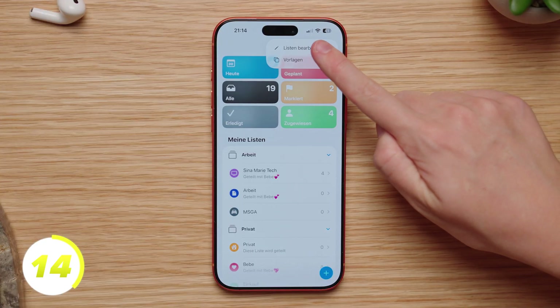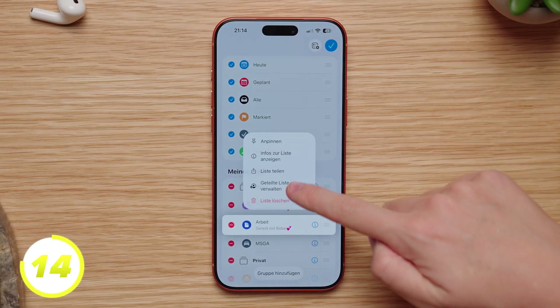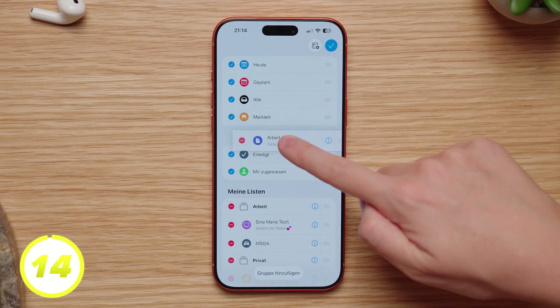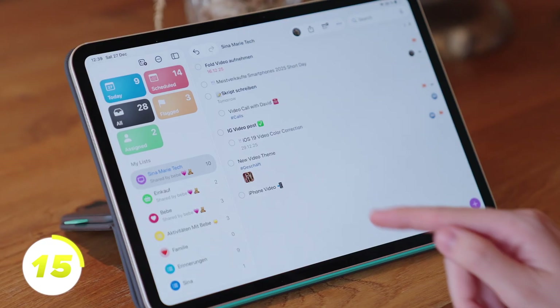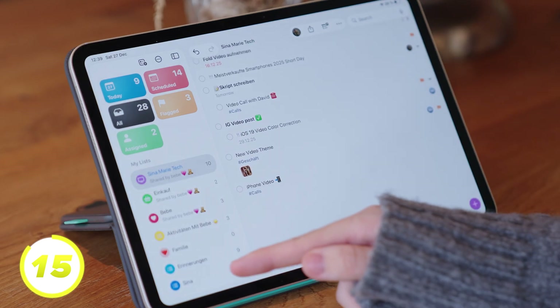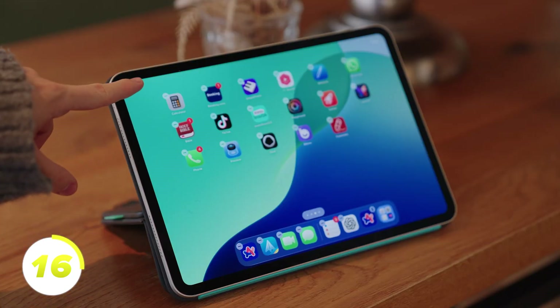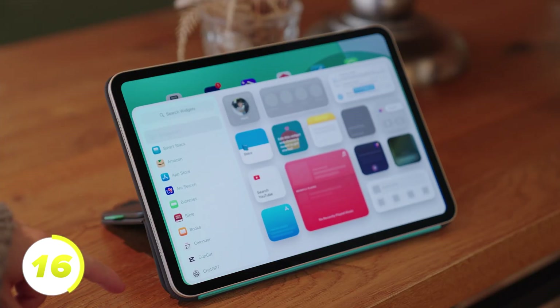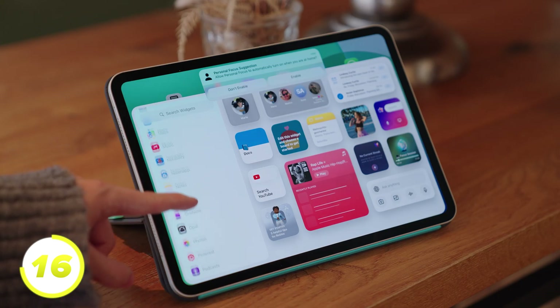You can also customize your reminder start page. Go to the three dots on the top right and tap Edit Lists. Now you can sort your groups — for example, I removed completed reminders and dragged my most important group further up. Tags exist in several Apple apps, including the Reminders app. If you add a tag to a reminder, all tagged reminders will be displayed in the menu. To always keep an eye on your reminders, you can also create a widget on your home screen. Long press on the home screen, tap the plus and add widget, then scroll down to Reminders and choose from several templates. In the widget, you can also check off reminders directly.